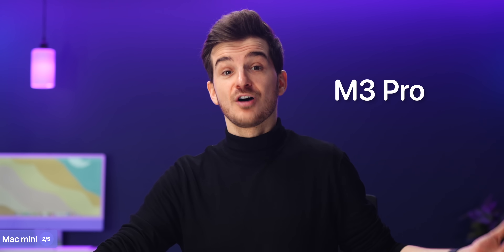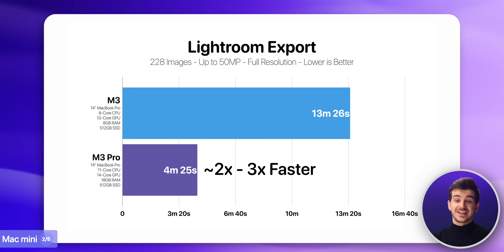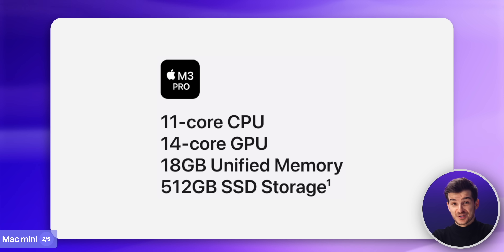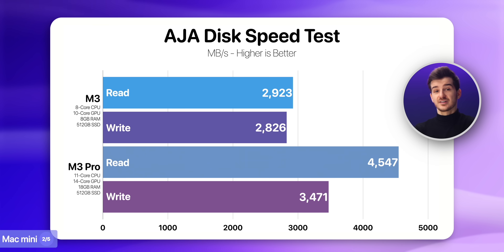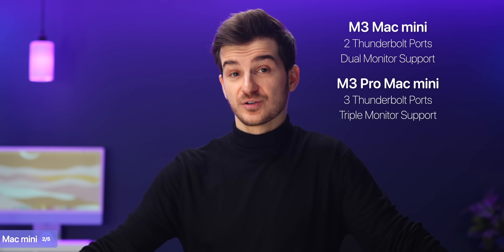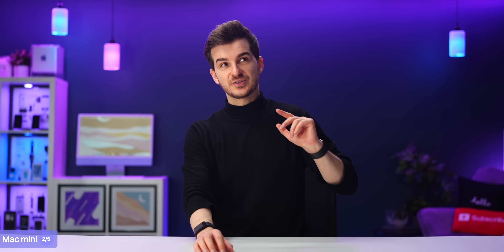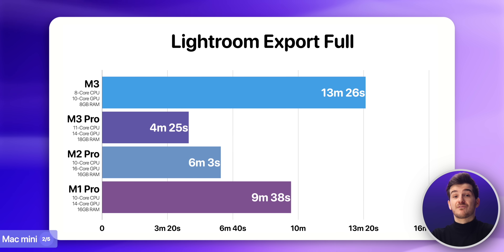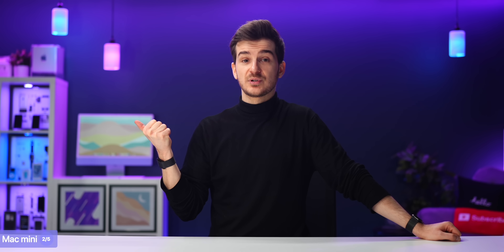We will also be getting an M3 Pro model of the Mac Mini, which, depending on your task, can give you up to two to three times faster performance than the M3 model. You also get more RAM, with a base starting from 18GB and configurable up to 36GB, as opposed to 8GB and 24GB. Plus a much faster SSD, as well as two extra Thunderbolt ports and triple monitor support, as opposed to just two on the M3 Mac Mini. This M3 Pro model would definitely be the star of the show, especially if Apple keeps the same $1,300 price point, meaning you get the same performance as an M3 Pro 14-inch MacBook Pro for $700 less. In fact, you'll get even more performance than an M3 Pro 14-inch, as the Mac Mini has better cooling and is able to draw more power.